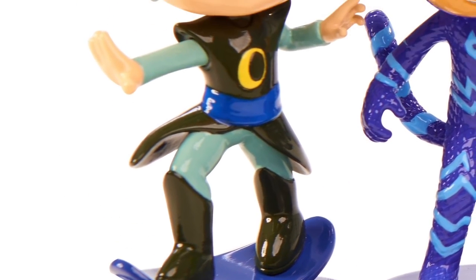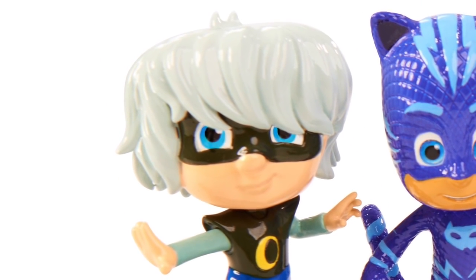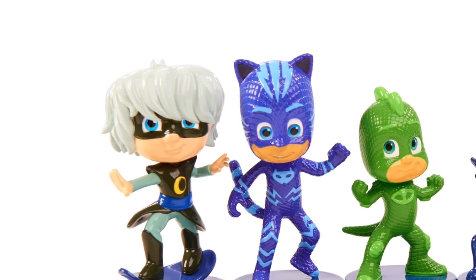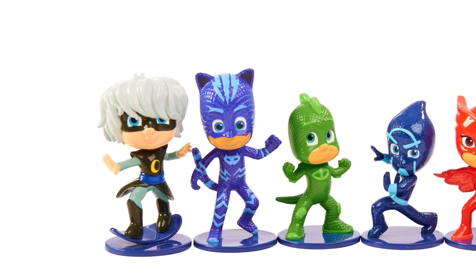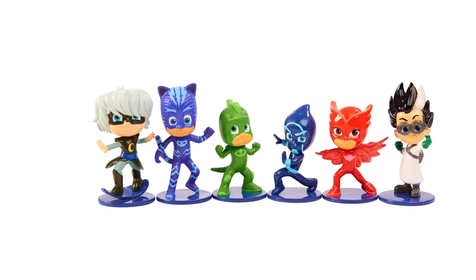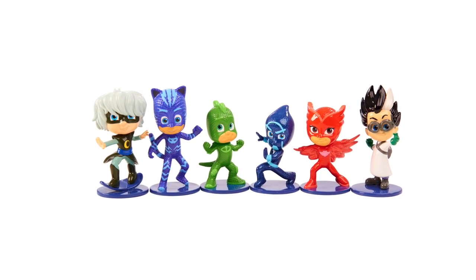We'll be seeing more of the toys, getting them in hand on the show floor shortly, but just wanted to bring you this quick sneak peek of the toys for PJ Masks that will be coming later this year and that we will have hands on with on the channel. So do subscribe to Family Gamer TV if you get a chance — that means we can let you know when we have got more videos on PJ Masks.